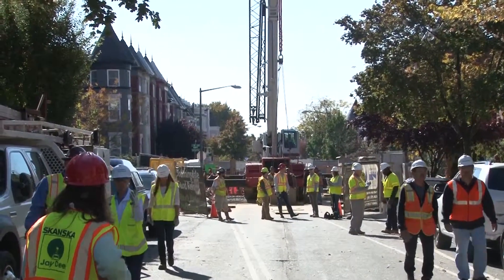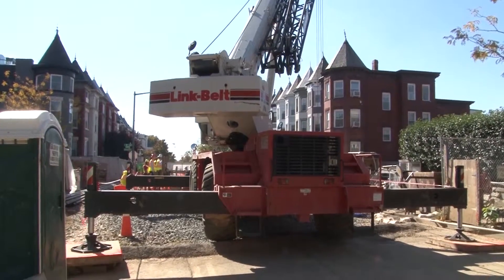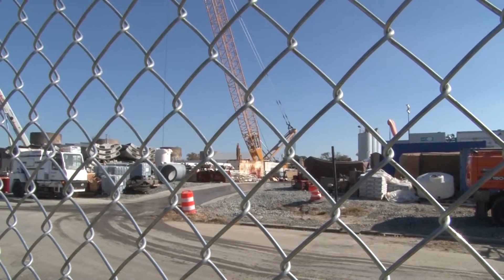Construction can be annoying — not that bad with noise, just getting around is a little difficult. But for some D.C. residents, this construction will fix a centuries-old flooding and sewage problem.